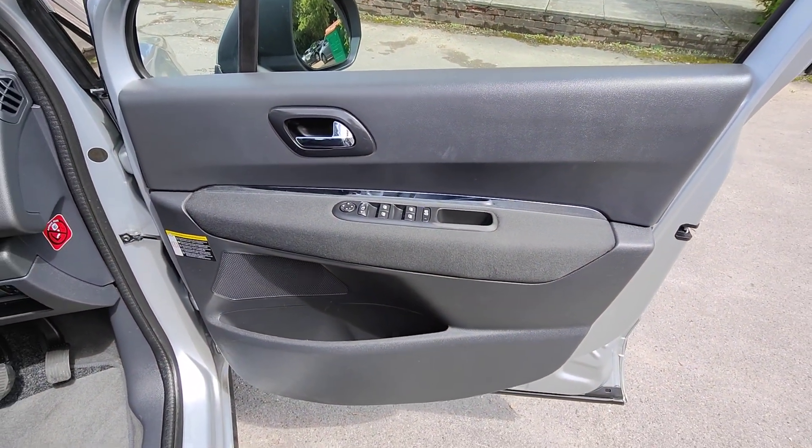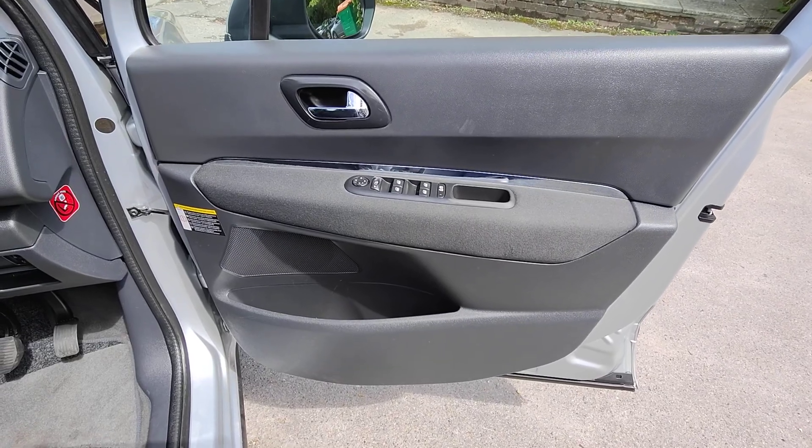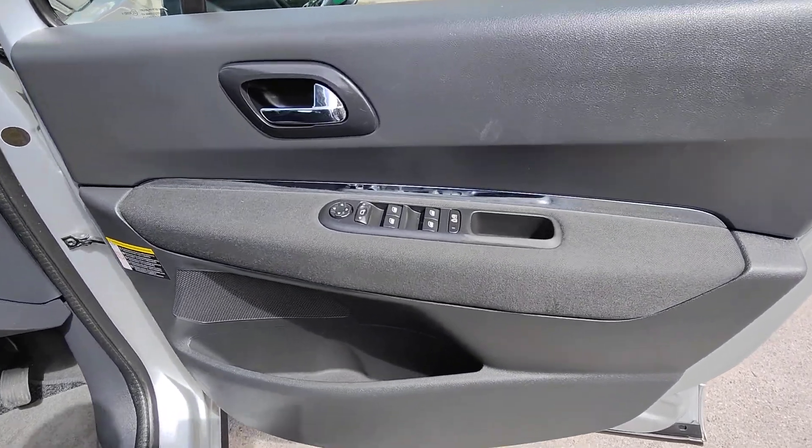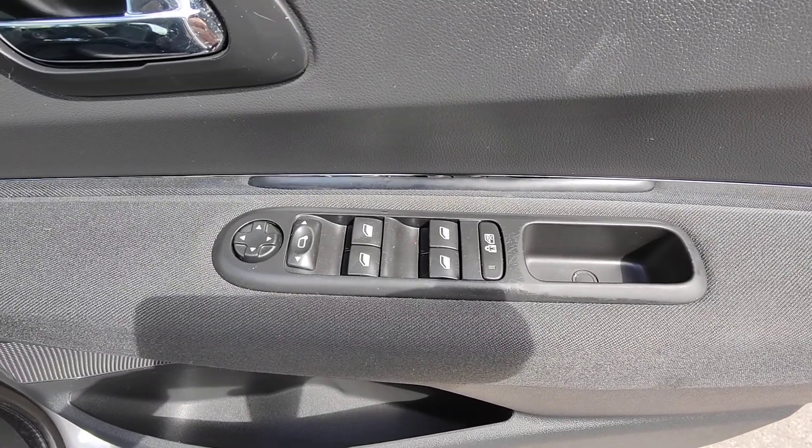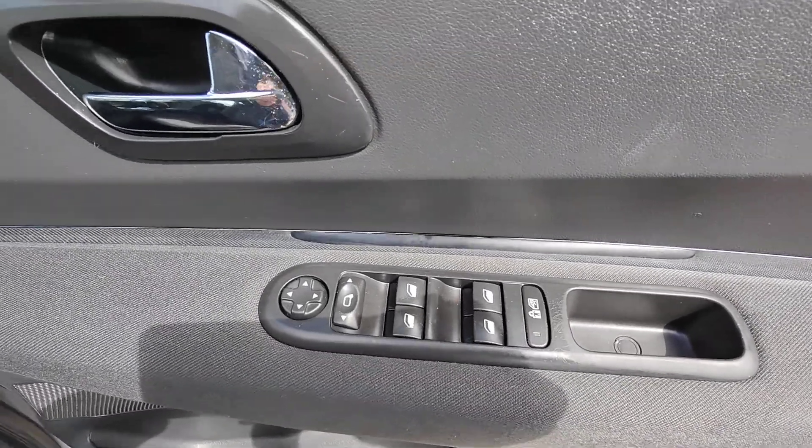On to the driver's door card now. There's a nice mix of plastics and also the grey matching cloth, the same as the seats. You've got controls here for front and rear electric windows and also your electric mirrors.